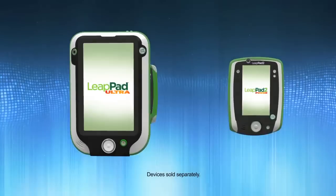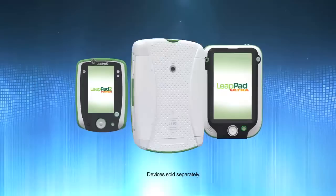From the makers of the number one learning tablet, LeapFrog introduces an entire line of tablets. The new LeapPad learning solutions from LeapFrog: the ultimate kid-tough tablets built from the inside out just for kids.